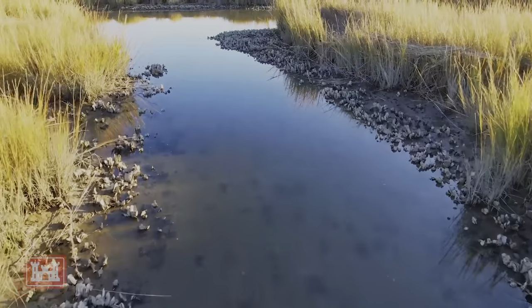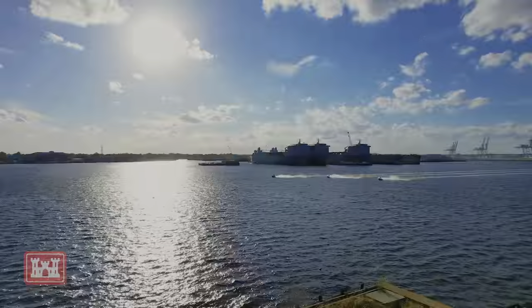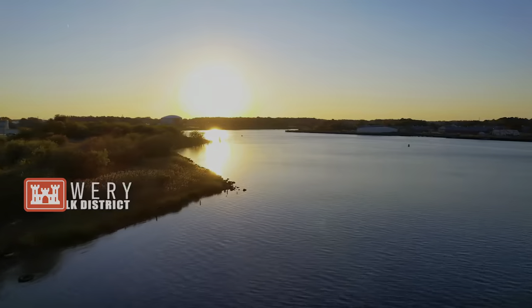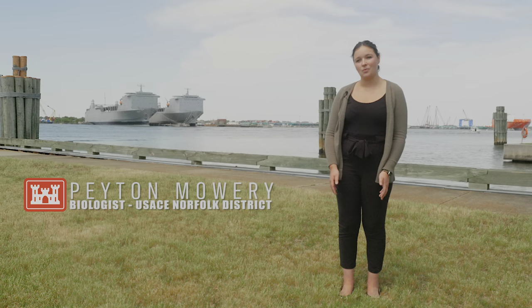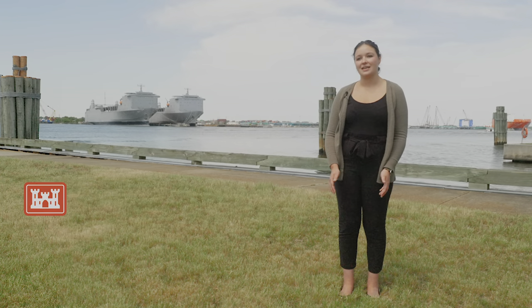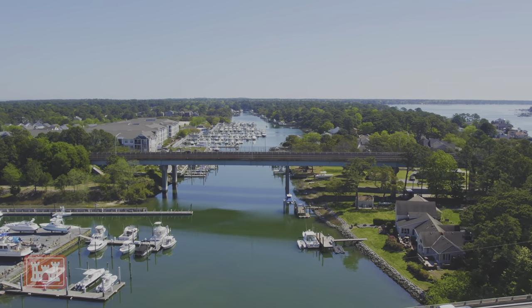Over the past couple decades in the Chesapeake Bay, we have seen big improvements in our water quality, but there's still a long way to go in order to have a totally healthy ecosystem. One of the major actions towards getting us to these healthy goals is the EPA's total maximum daily loads, or TMDLs. You can think of this as the Bay's pollution diet — the total number of pollutants that we feel the Bay can take and still meet those water quality standards.